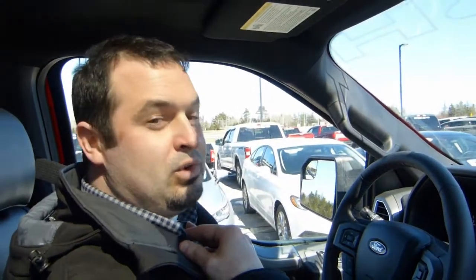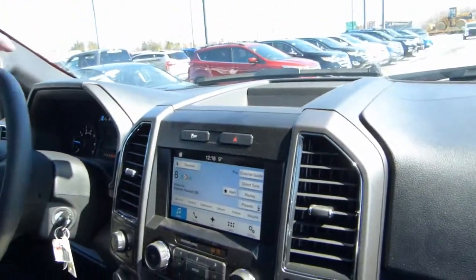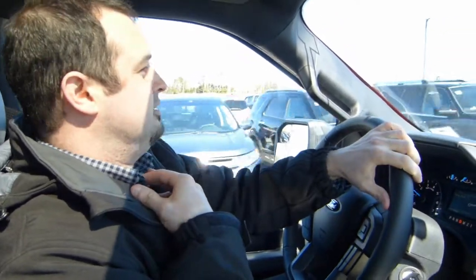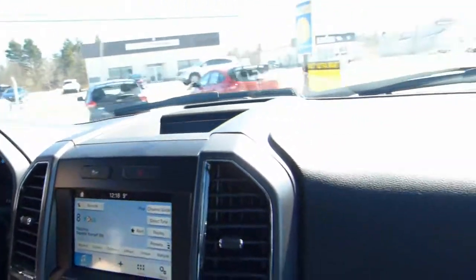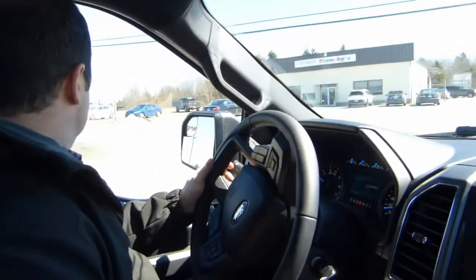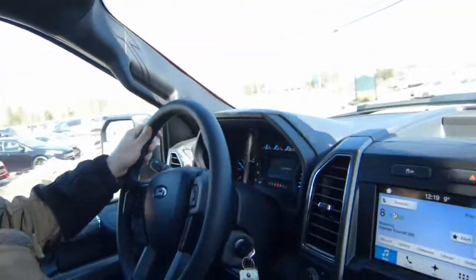This is a real Roush truck. You hear that exhaust? With that cold air intake, the more air you get in, the more air is going to go out — that's why they put the Roush exhaust on this.